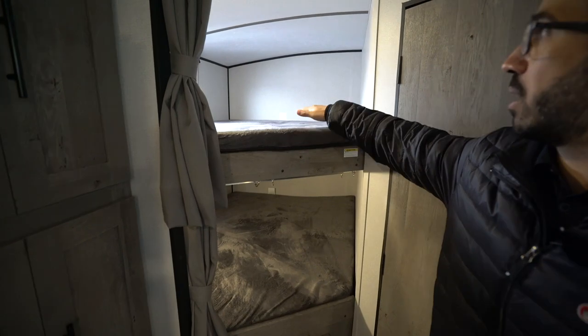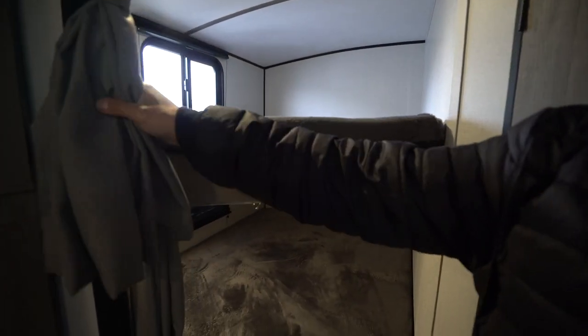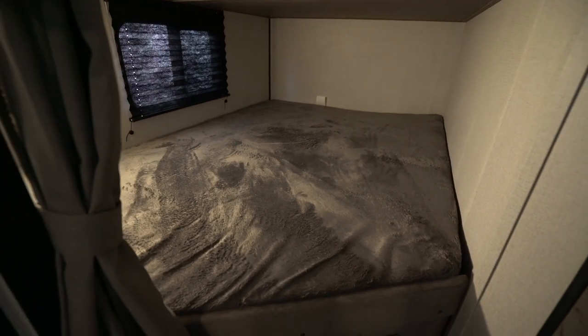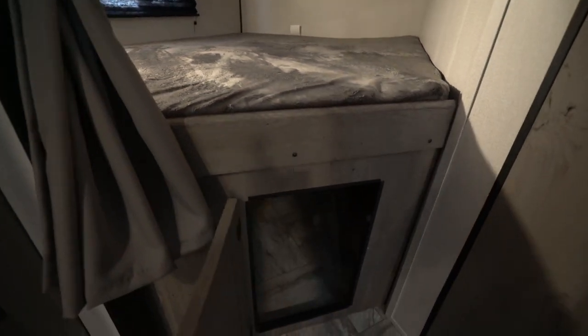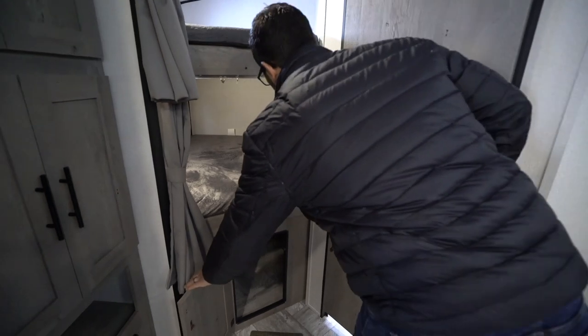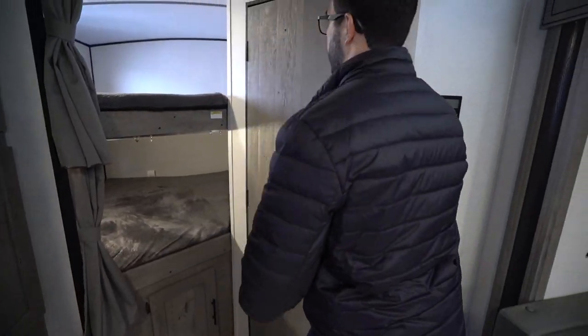In the back are your double-over-double bunks with a 300-pound weight capacity. You have privacy curtains top and bottom, USB ports top and bottom, and additional storage underneath. It's a great spot to put duffel bags, dirty clothes, or larger items you want to tuck away.